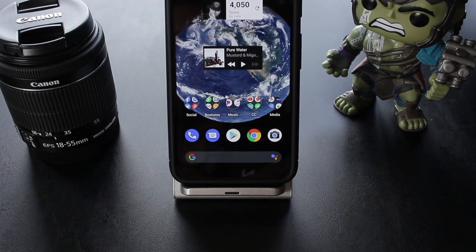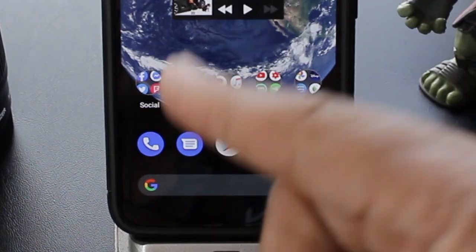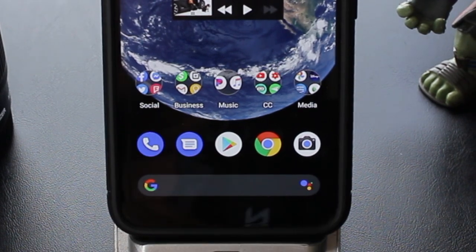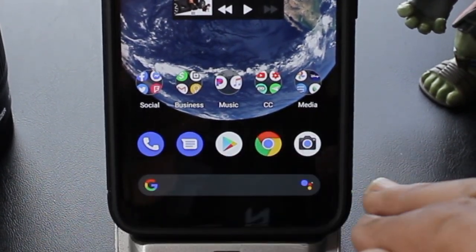Now as far as my phone's dock, I keep it stock. I got the phone app right there, the text messaging app, the Play Store, Google Chrome, and the camera. Then below that I got the Google search bar, which is absolutely lit.